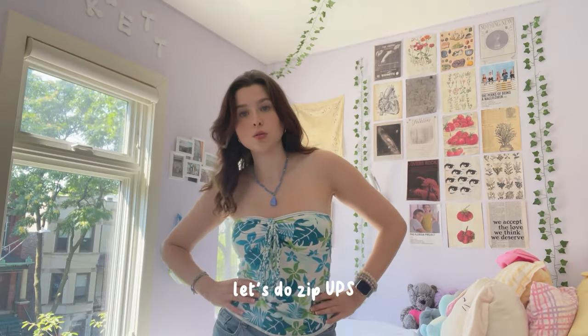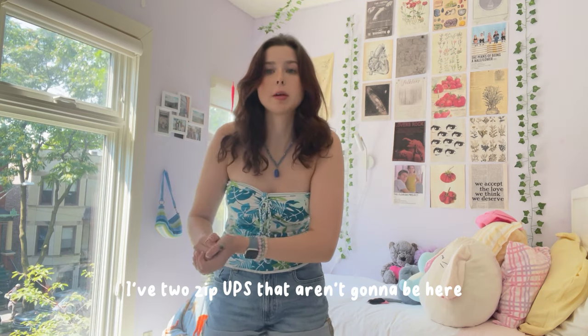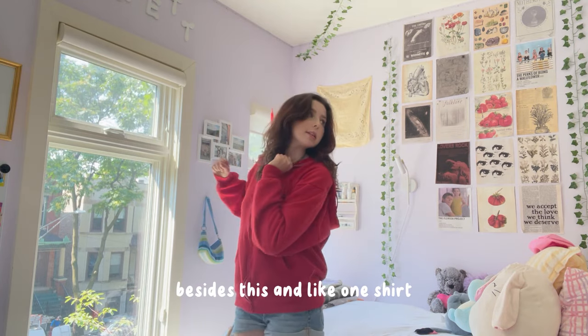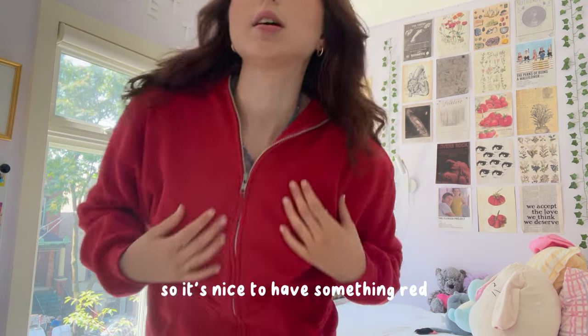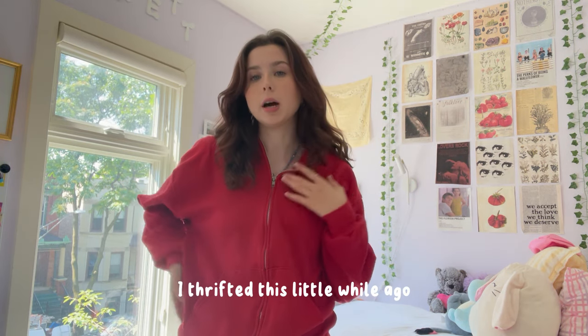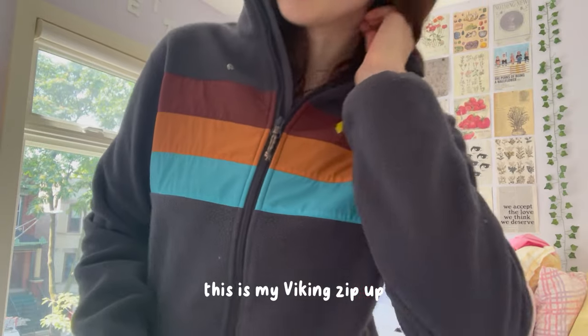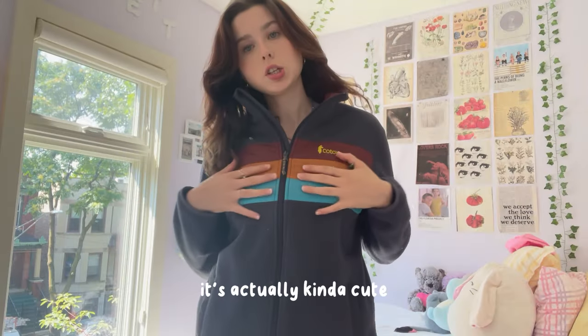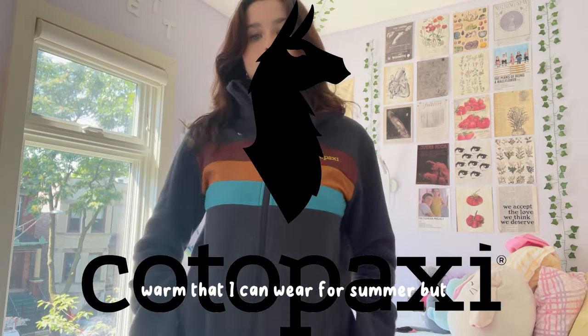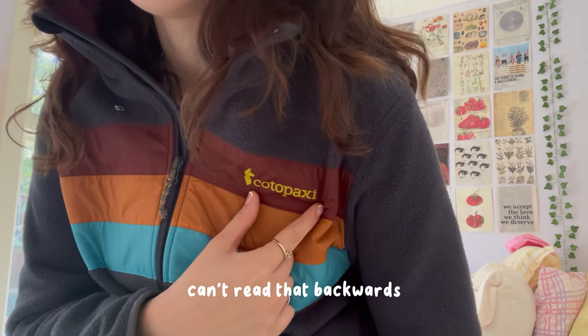On to zip-ups! I have two zip-ups not shown here — my Lululemon oversized ones in my tennis bag. This first one is a red zip-up. I don't have much red in my wardrobe besides this and one shirt, but red actually looks really good on me, which is ironic because I have none of it. I thrifted this a little while ago. This next one is my hiking zip-up — it's kind of cute, a little more fleecy and warm. Whenever I wear it I get comments on it. I can't read the brand backwards.